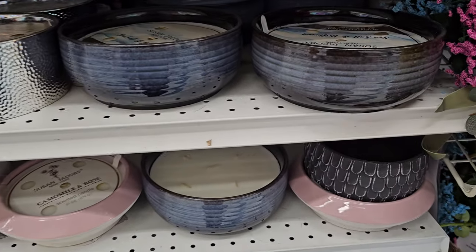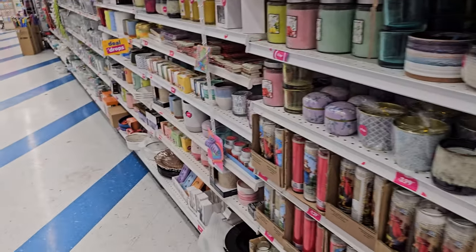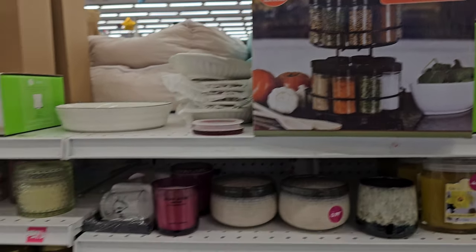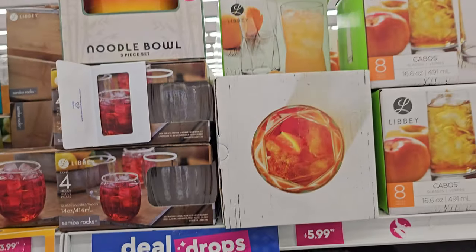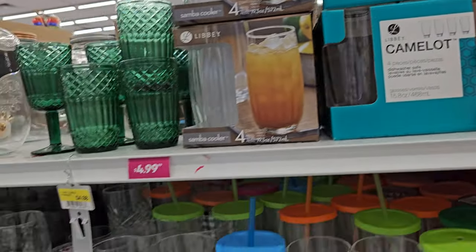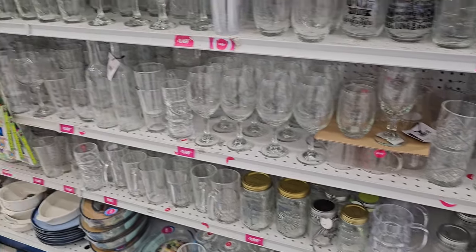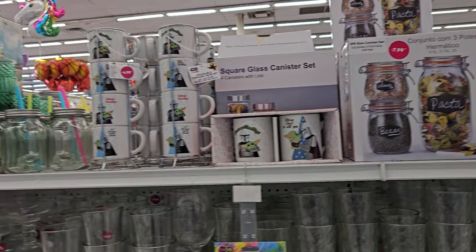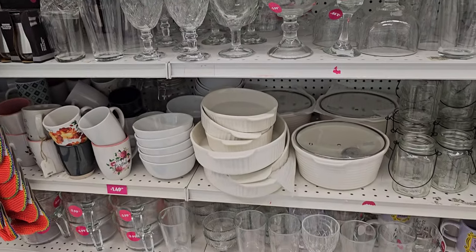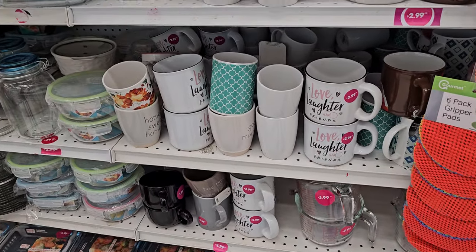Alright you guys, I think this is it for this little walkthrough. I just passed by the store and thought, I haven't been in here in such a long time, let me check it out. I was honestly hoping they would have Christmas, but it looks like they were setting up Halloween. They have Libby glassware too. Alright, please stay safe and I will see all of you in the next one. Thank you!